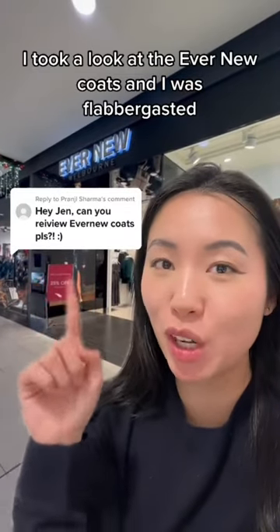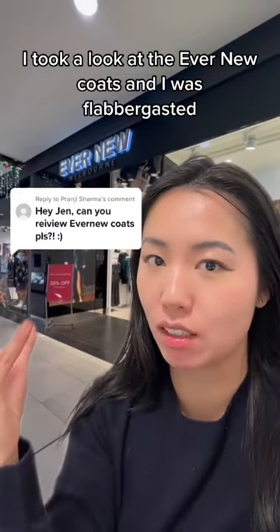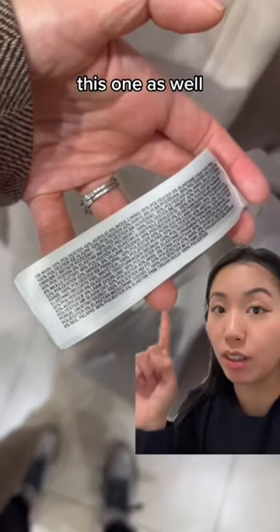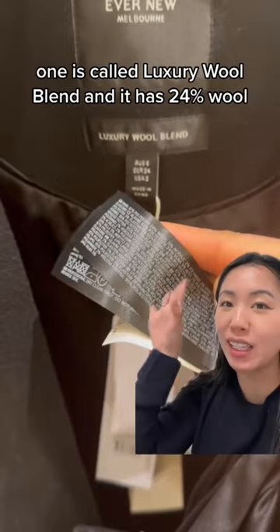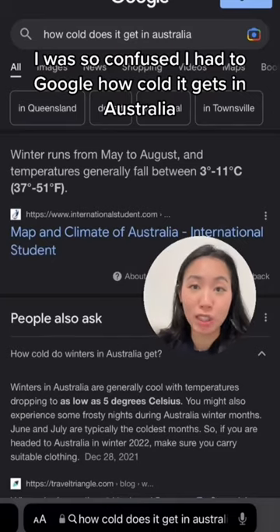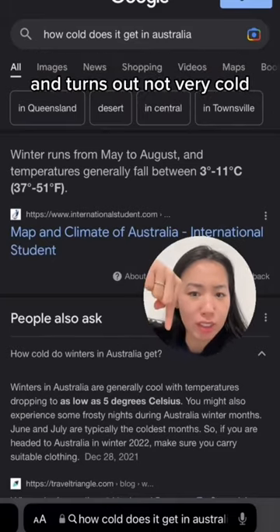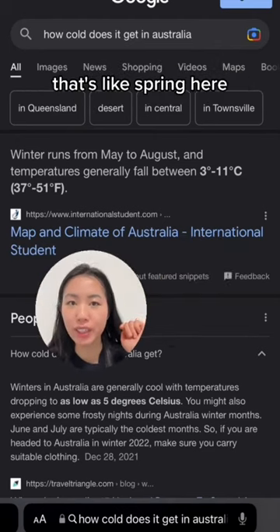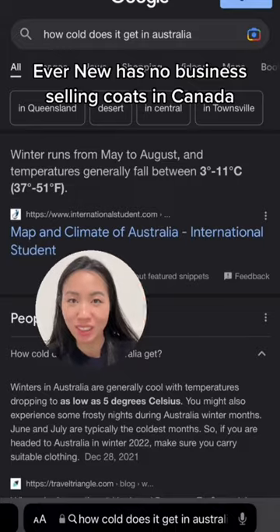I took a look at the Evernew coats and I was flabbergasted — their coats are all mostly synthetic. This one is 6% wool, this one as well. This one is called 'Luxury Wool Blend' and it has 24% wool. I was so confused I had to Google how cold it gets in Australia. It turns out not very cold — only gets as low as five degrees Celsius. That's like spring here. Evernew has no business selling coats in Canada.